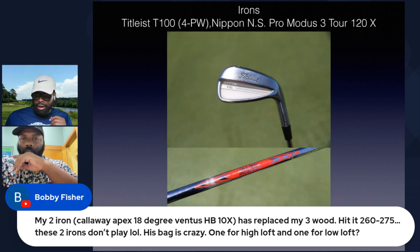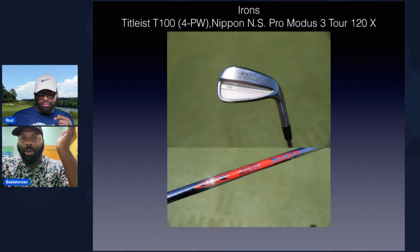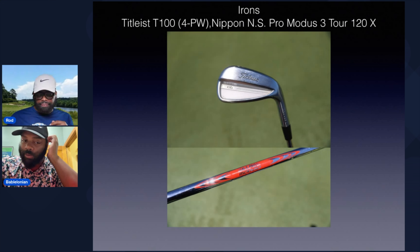Bobby says: my two iron Callaway Apex 18 degree Ventus HB 10X has replaced my three wood — interesting. Hit it 250, 260, 275. These two irons don't play! His bag is crazy. One for high loft and one for low loft maybe? That's the only thing I got. If you got two clubs with the same loft, one's either gotta be popping up for you however you play it, or it's gotta be the one you're using to go into greens because it's carrying more RPMs or something like that. Otherwise, just very wild.